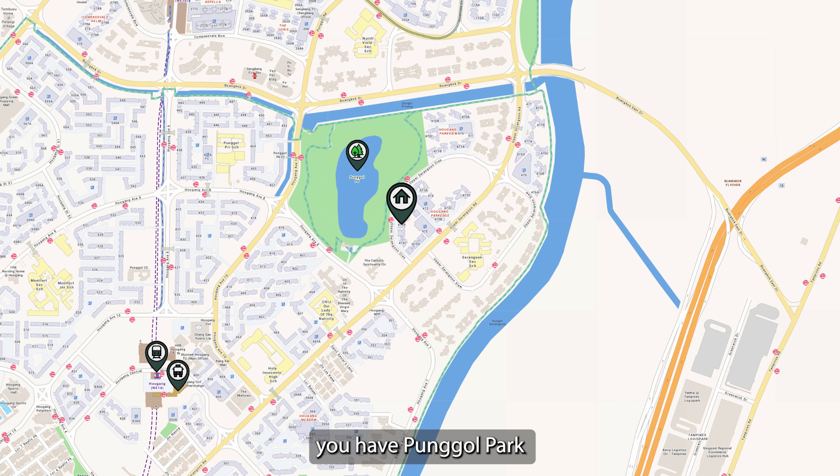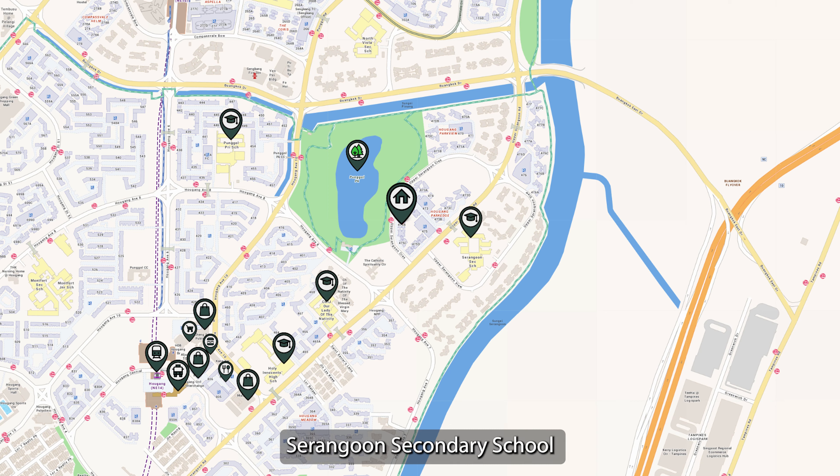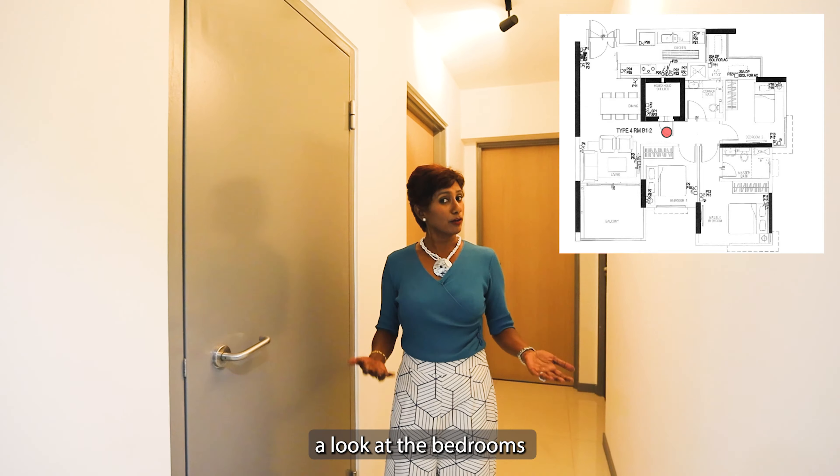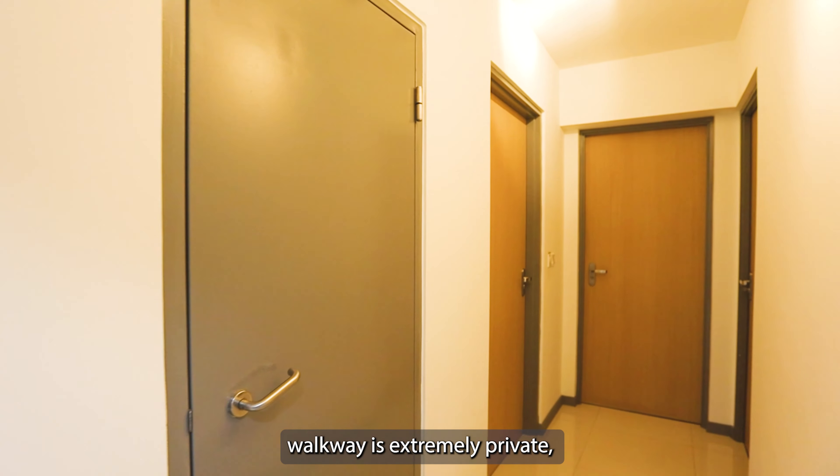This location is very close to the Hougang MRT station and bus interchange. In fact, you have Punggol Park just outside the doorstep. For shopping, food, and entertainment options, residents can look to the Hougang Mall and Hougang Plaza. Within one kilometre radius, you have schools like Punggol Primary, Holiness and High, and Serangoon Secondary School. It's also accessible to other parts of the island via the TPE and KPE, and it's just a 20-minute drive to the CBD. The convenient location is truly to your advantage when you own this unit.